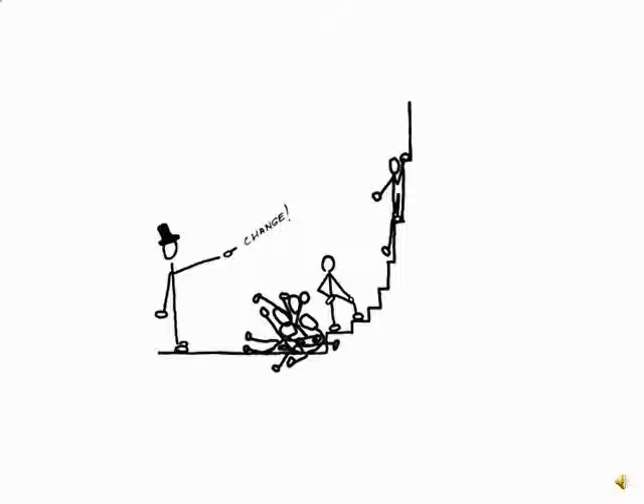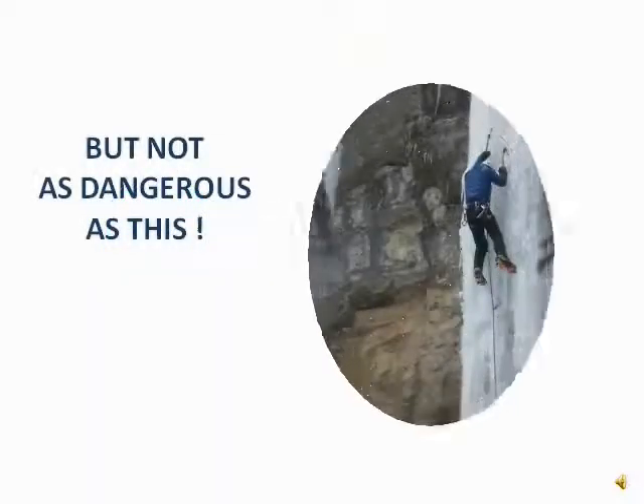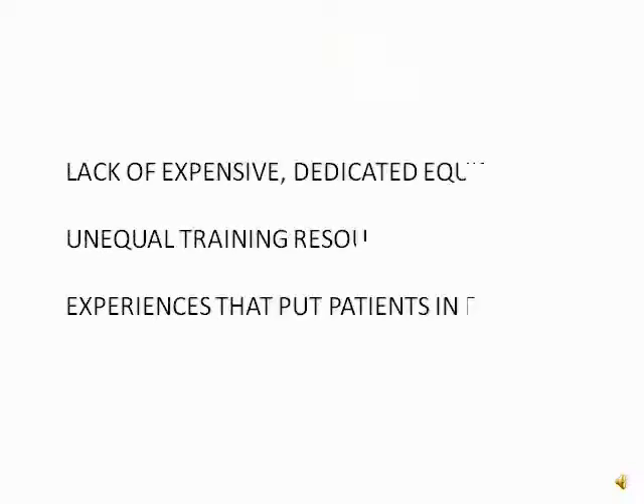It is definitely not ideal for a doctor to be learning during a procedure, but that is typical. The many challenges faced in bronchoscopy education are real and serious. They include lack of expensive dedicated equipment, unequal training opportunities, and learning experiences that put patients in danger.